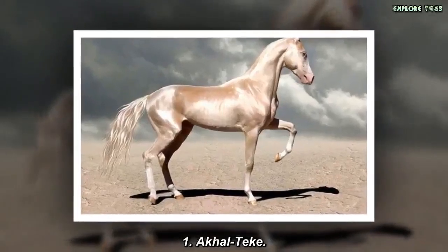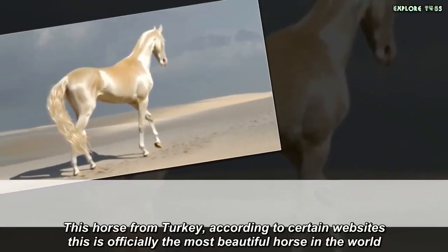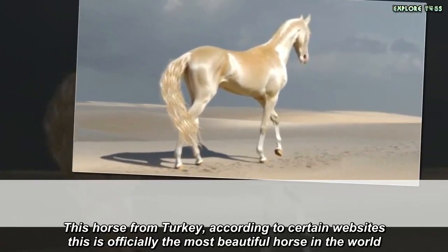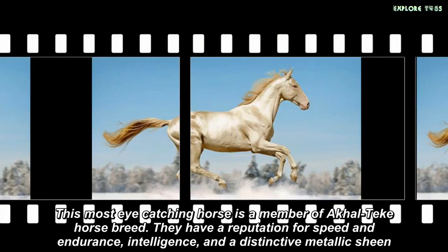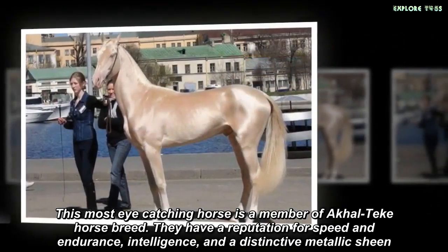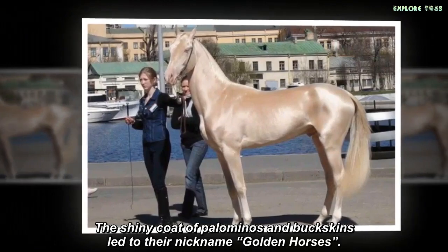Ocultik. This horse from Turkey, according to certain websites, is officially the most beautiful horse in the world. This most eye-catching horse is a member of the Ocultik horse breed. They have a reputation for speed and endurance, intelligence, and a distinctive metallic sheen. The shiny coat of palominos and buckskins led to their nickname: Golden Horses.